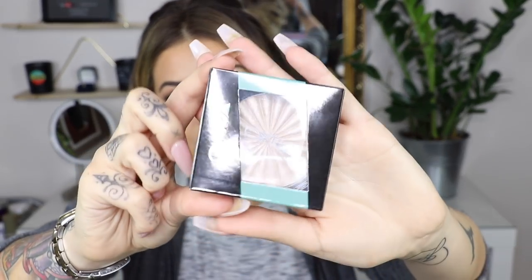Next product — another easy one. This is the Ofra highlighter in Rodale Drive, and I have that on as well. I've seen this a lot online and on my friends' YouTube channels, but I honestly didn't know that Ofra was stocked on Beauty Bay. Should have been £25, down to £17.49.